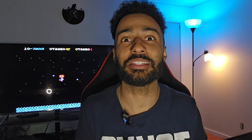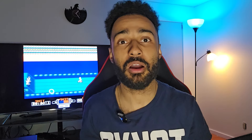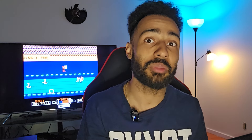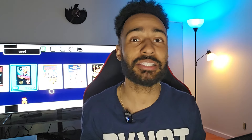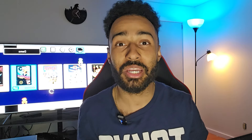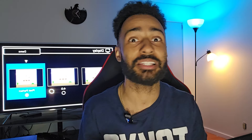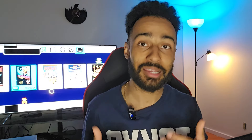Before we get to the fun stuff, we need to talk about Bella's training. What I've been really working on between last update video and this update video is building up Bella's confidence. As you guys know, Bella is not the most confident dog in the world. When it comes to strangers and new situations, she likes to run away. So what I like to do is work her around Canadian Tire.